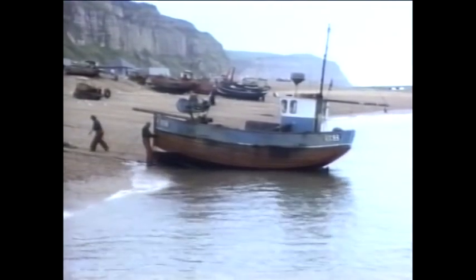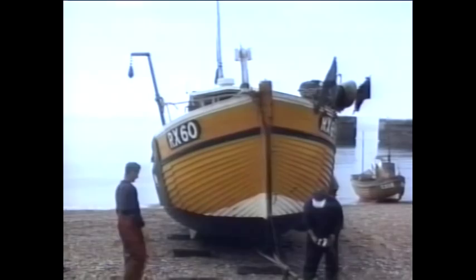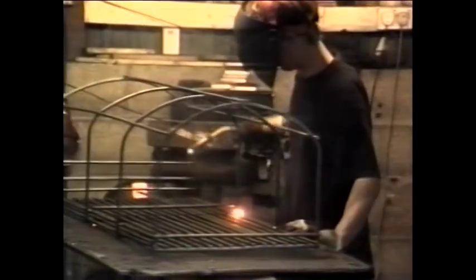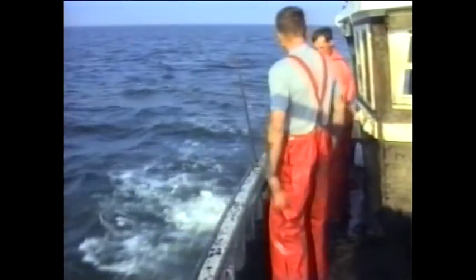This video film shows the development of a trap fishery for cuttlefish in the English Channel. The film covers the life history of the cuttlefish, how to distinguish males from females, how cuttlefish traps can be constructed, how they work underwater, and how to deploy the traps from a vessel.